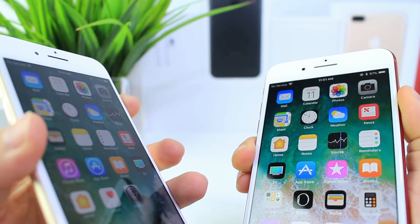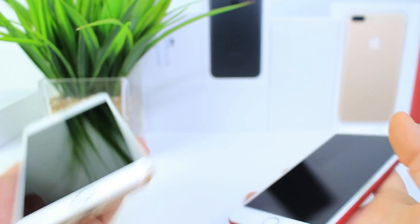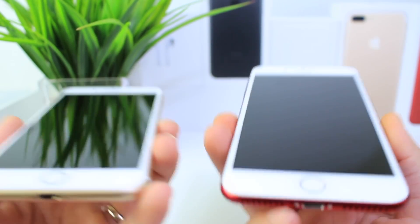I'm going to go ahead and power off both devices and we're going to do a few tests: a boot-up test, launch some applications, scrolling, just do some general testing through the software, and then do the battery performance to see which one performs better in terms of battery performance.